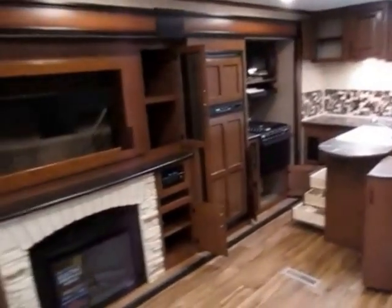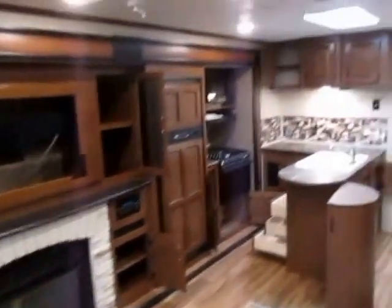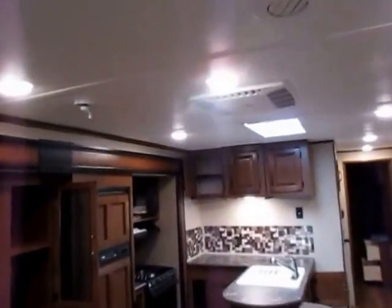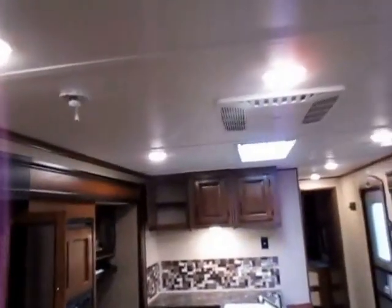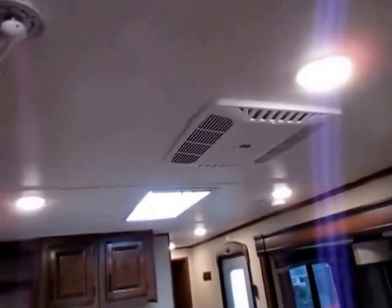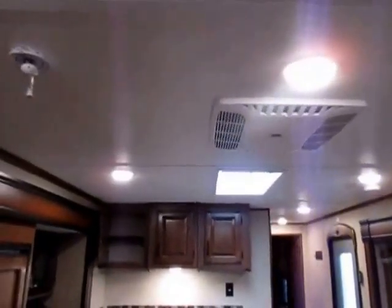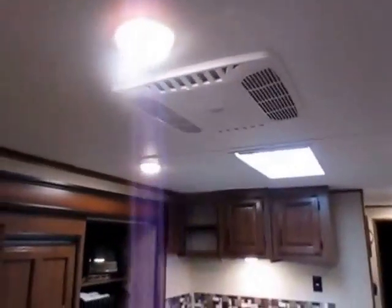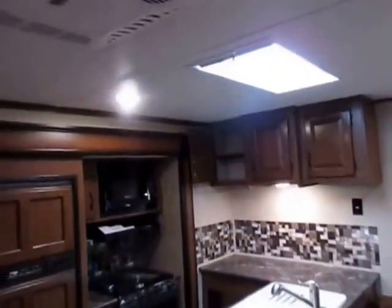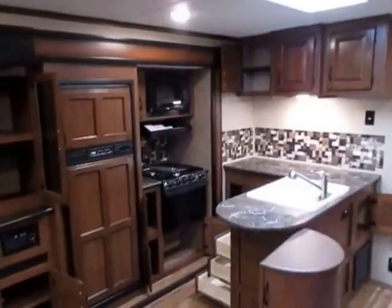We will typically upgrade the air conditioner on these from a 13,500 to a 15,000 BTU, which we have done on this one. But visibly you can't see the difference. If you see two trailers out there and you think they're the same but they're different prices, start asking why — because we tend to add more fun stuff that we've found to be the things you need and want to go camping. Like this skylight here is part of that Elite package. It gives you a lot more ambient light in here, and it does have a shade — you can close that.